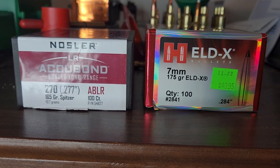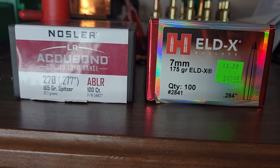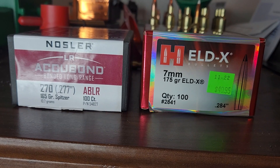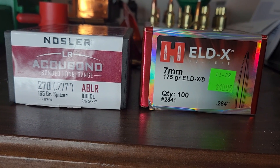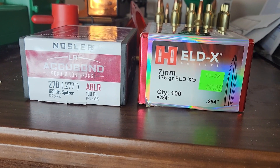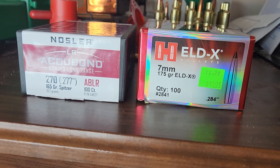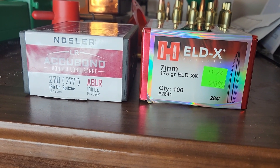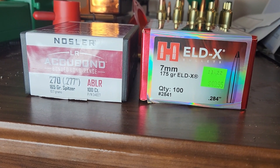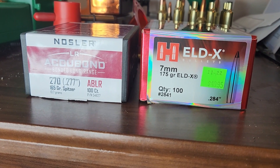Hot topic number three is the meat of this video. Honestly, I had no idea this was going to be a hot topic until I started experimenting with it. That is fast twist barrels — do you really need them? Over the last year I've done quite a bit of experimenting with slower twist barrels and high BC bullets. In this video I want to report what I've found and look at what the experts say.